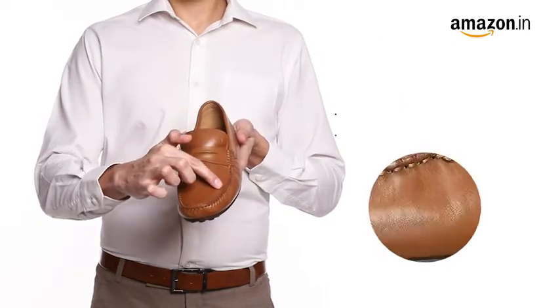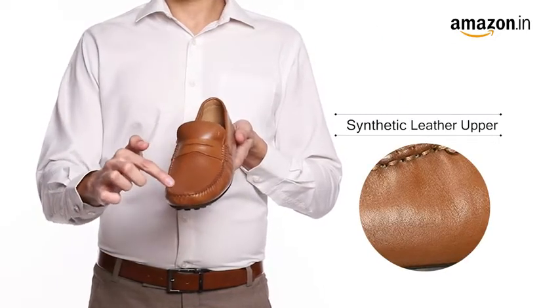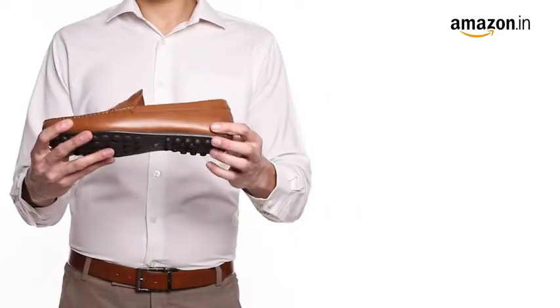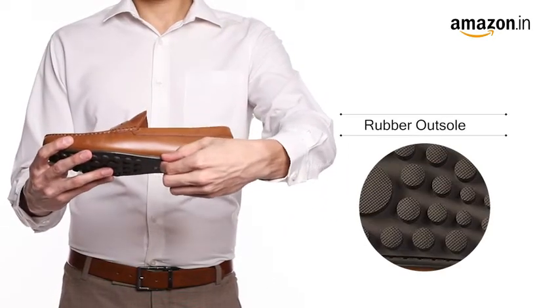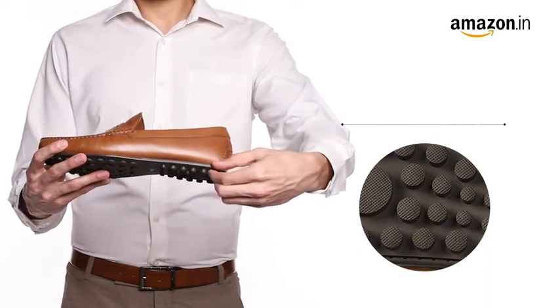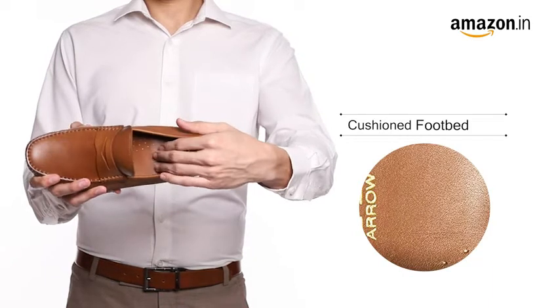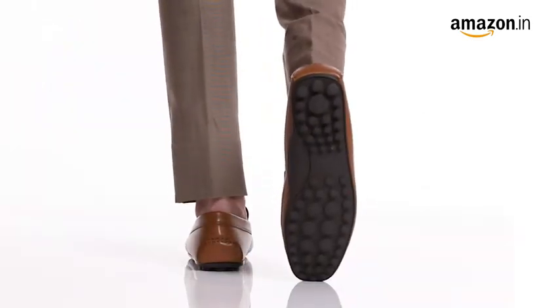They have a synthetic leather upper and a rounded toe that provides increased toe area. Along with a sturdy rubber sole and a medium shoe width that ensures all day comfort. These shoes have a cushioned footwear and textured outsole that provides grip.